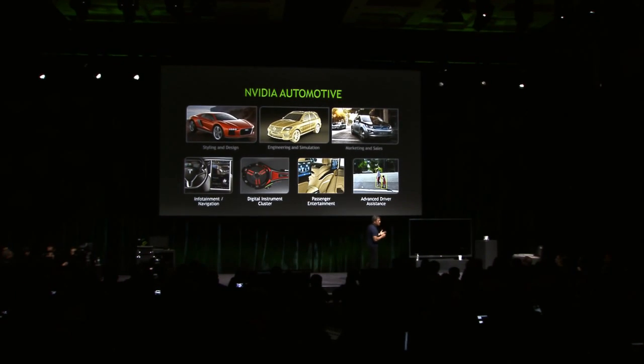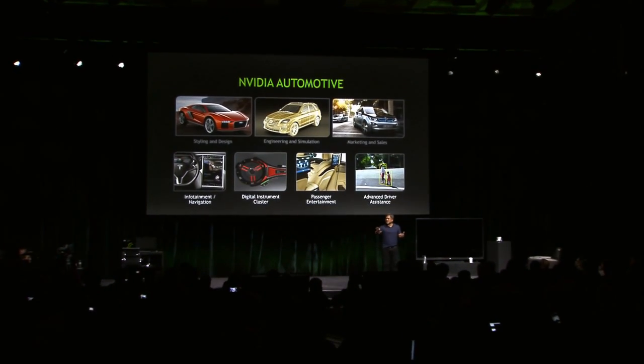And as we improved the visual quality of rendering to the point where it's nearly photorealistic, we are now able to use our technology for marketing and sales as well. You're going to see some really exciting innovations in this area, using the original data of the car design for marketing, for sales, for even point of sales.